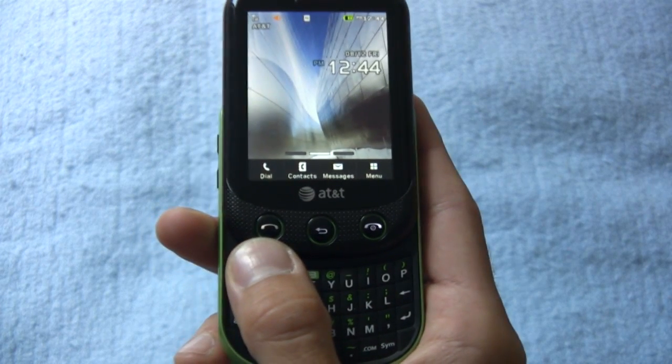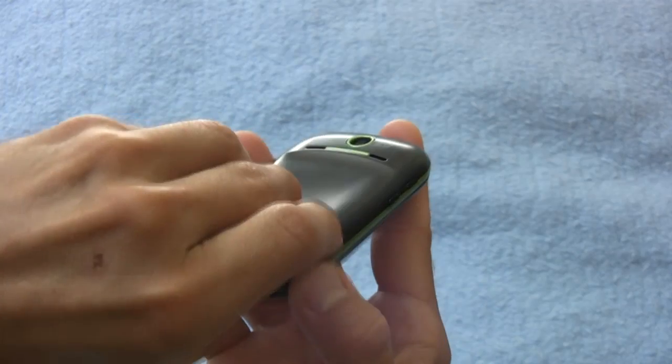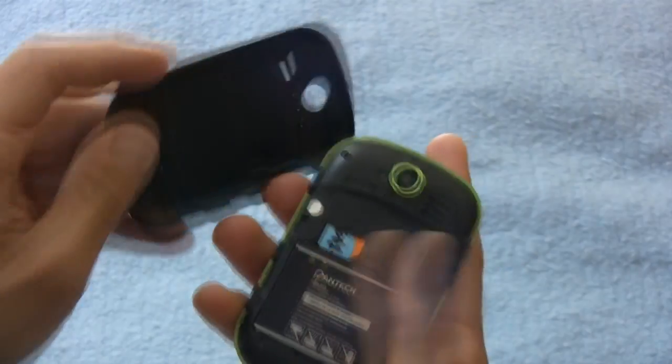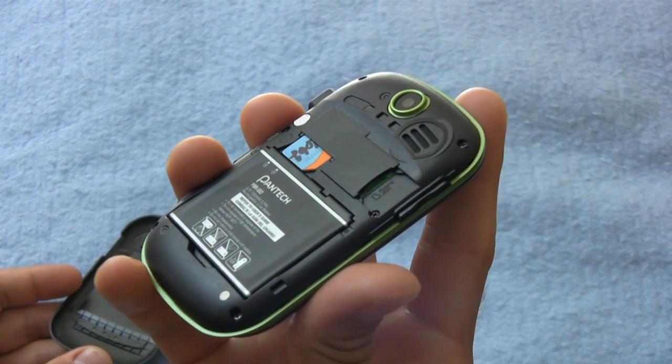So it's really not an everlasting gobstopper when it comes to call longevity. I also found the Pursuit 2 to be exceedingly light on memory — it doesn't even ship with a microSD card, and we have something like 217 megabytes of onboard storage.